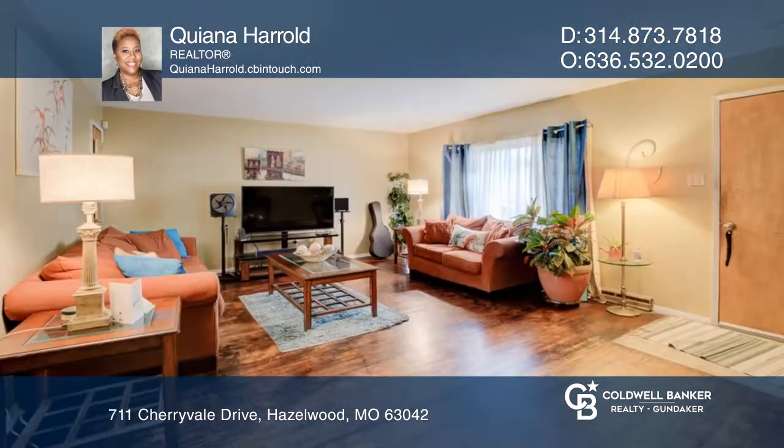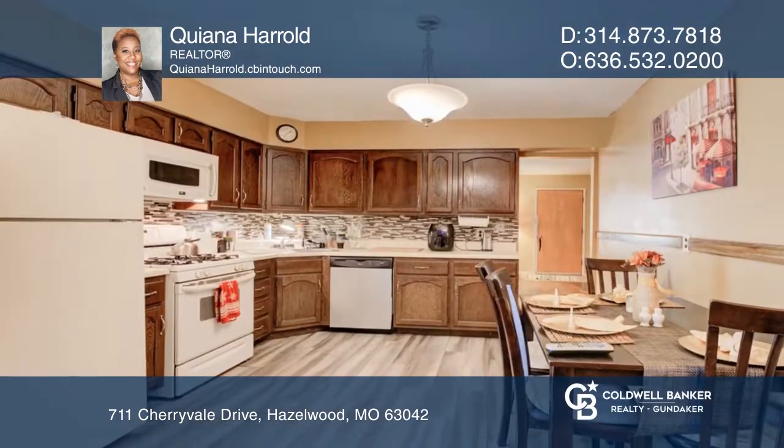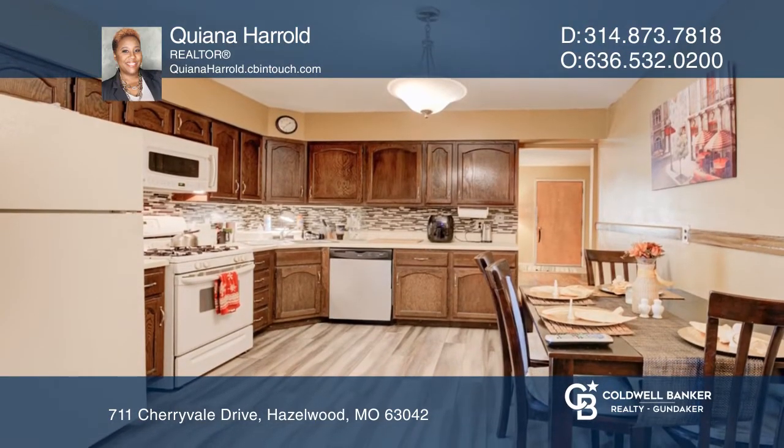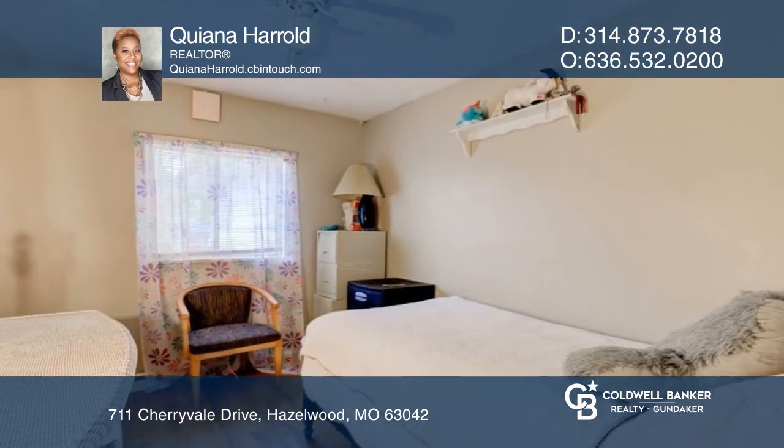Come and check out this very cute three bedroom one and a half bath home located in Hazelwood. This home has nice hardwood floors throughout with an open kitchen that flows into the large family room with wood burning fireplace. It also has a nice sized basement.